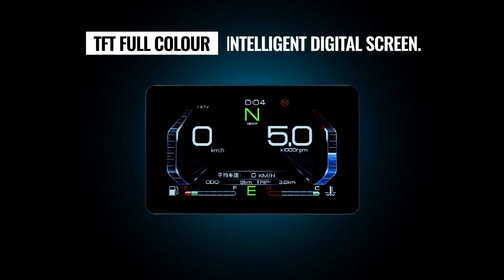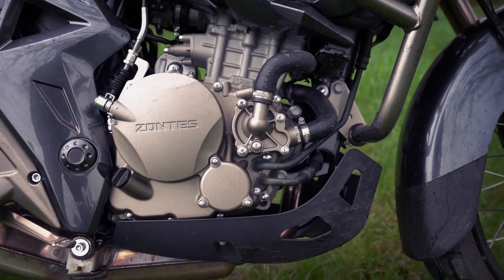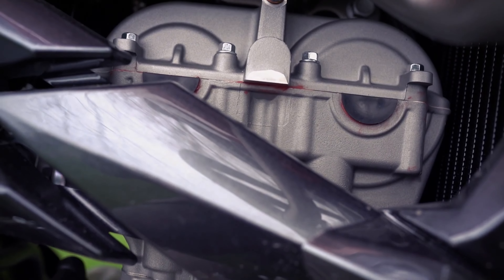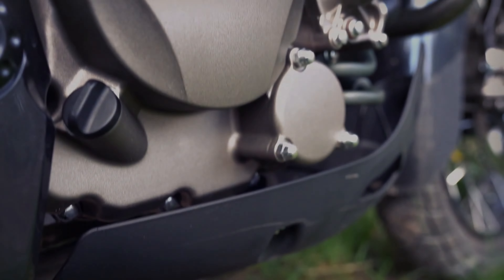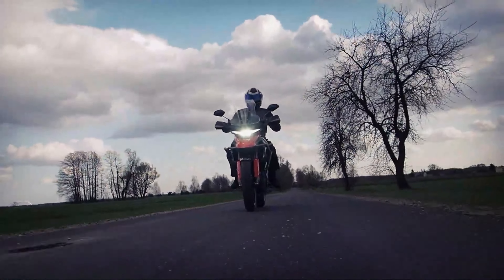Quá nhiều công nghệ nằm trên một con xe chưa đến 100 triệu. Cung cấp sức mạnh cho Yontex 310T là khối động cơ DOHC xi-lanh đơn, dung tích 312cc, làm mát bằng chất lỏng, sản sinh công suất tối đa 35 mã lực tại 9.500 vòng/phút, và moment xoắn cực đại là 30Nm tại 7.500 vòng/phút.